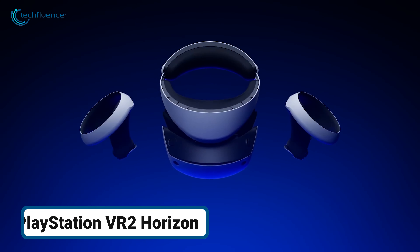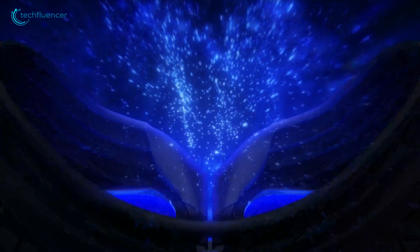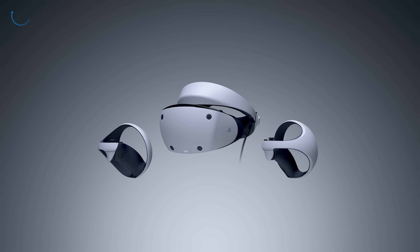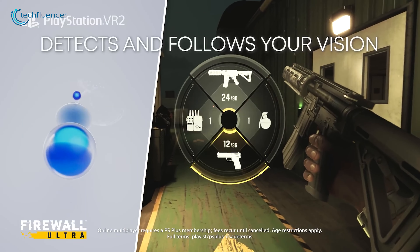The PlayStation VR 2 Horizon offers an immersive, next-gen virtual reality experience in a way never seen before. The included PSVR 2 Sense controllers allow for natural, lifelike interactions, letting players physically engage with the game's environment.